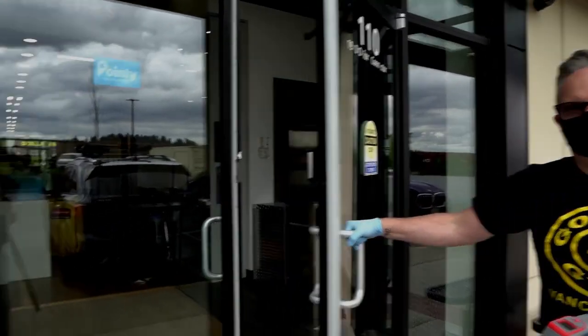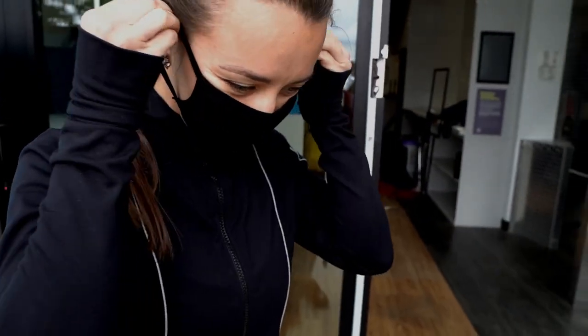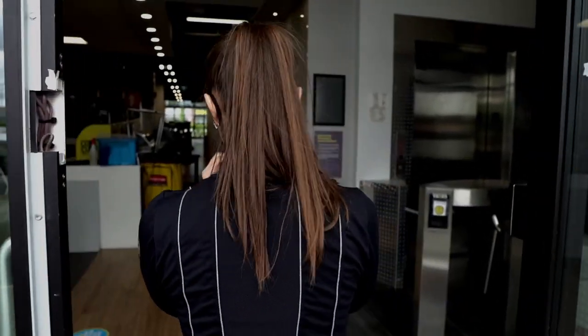Masks are highly recommended within the club, but not mandatory. Please make sure you are physically distancing at all times.